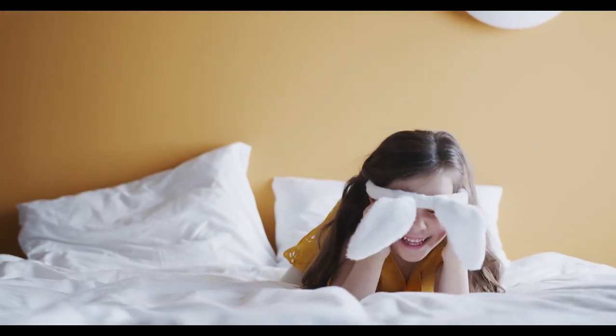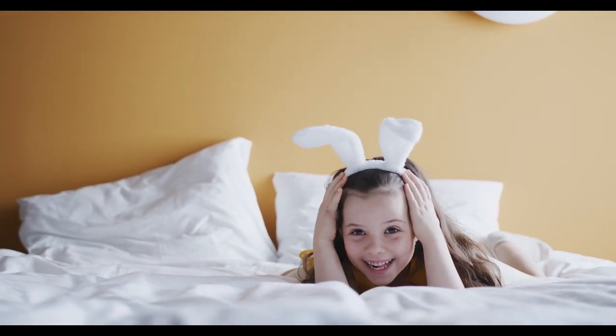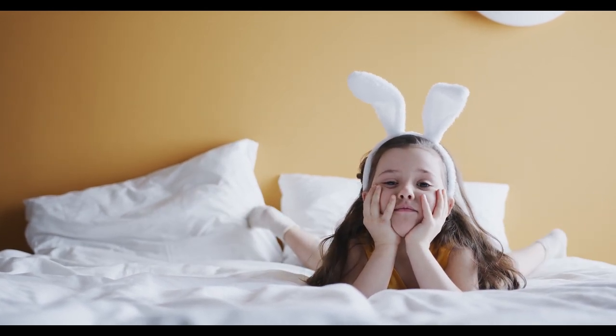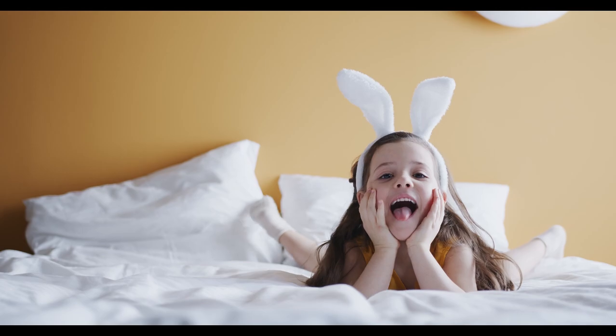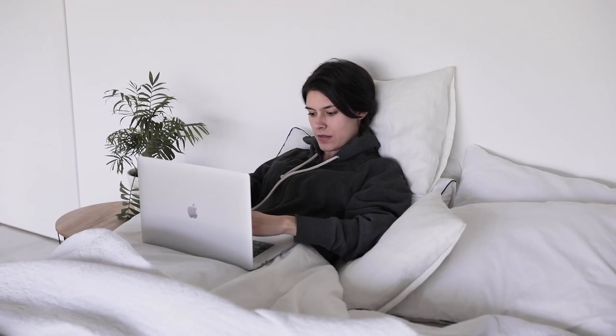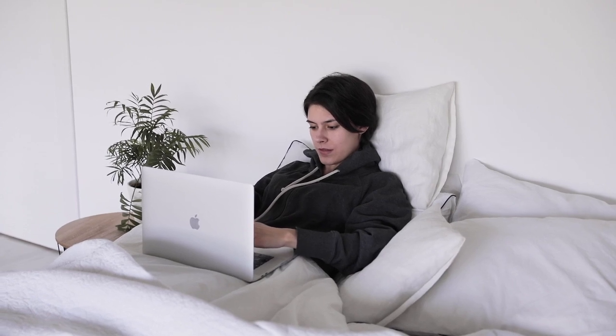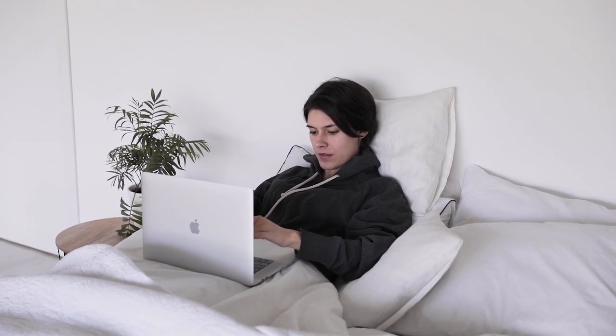Shopping for the perfect bed sheets on Amazon can feel overwhelming with so many options available. From breathable cotton to luxurious bamboo, there's something for everyone's preference and budget. This guide will walk you through the best sheets on Amazon and what makes each one unique. Let's start with the top five best sheets for bed on Amazon.